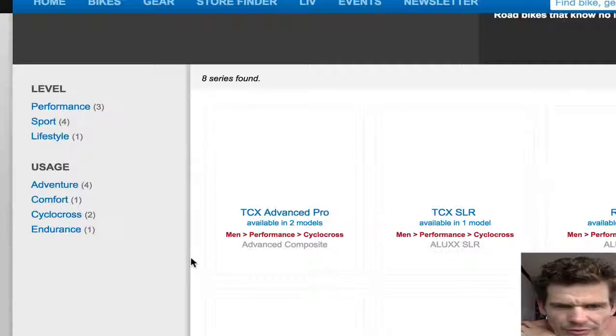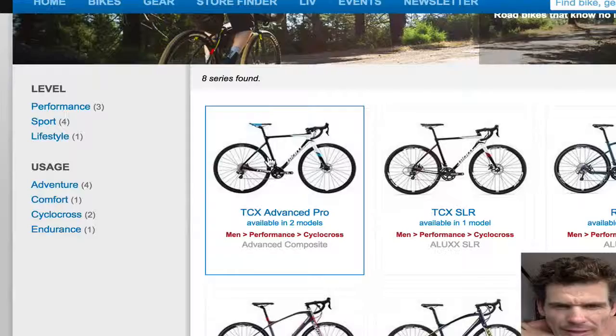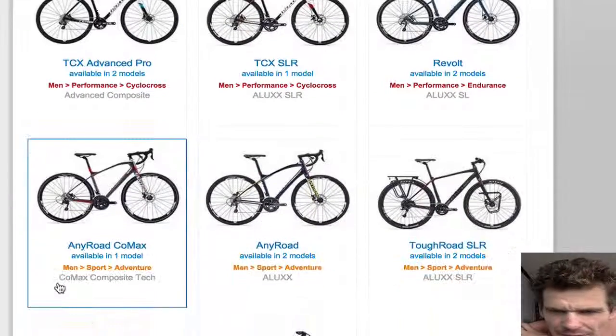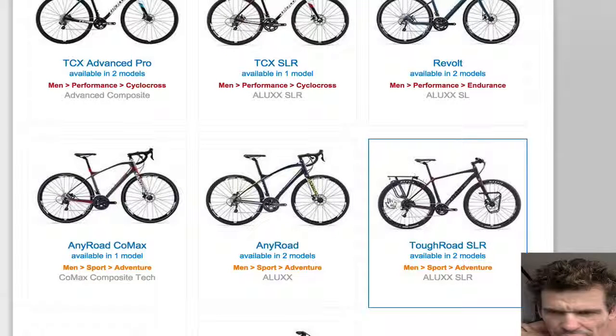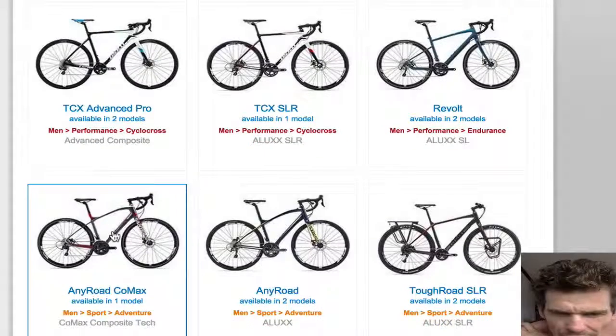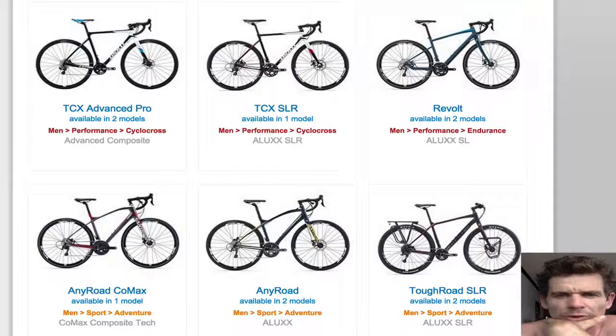Let's go Crossroads. The new TCX — I think it looks like the same frame as last year, correct me if I'm wrong. The Revolt looks the same, the Comax looks the same, Anyroad looks the same. Toughroad looks like a new bike — that looks like an interesting beast, quite something different. Toughroad looks like a good one. Anyroad is a good bike — I've ridden one, they're pretty good, pretty stiff. And the Revolt as well.